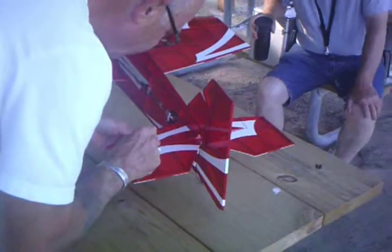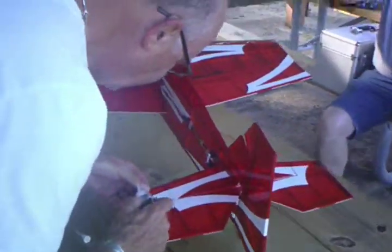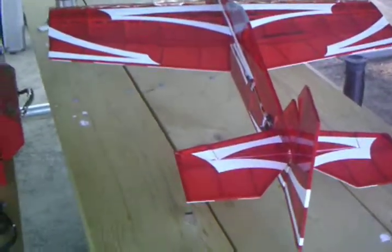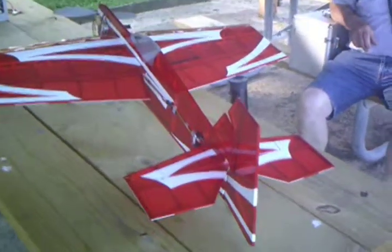It's a highly skilled repairman with an intricate designed airplane here. It'll have a mark on it, it'll have a scratch on it — it'll fly like nobody's business.